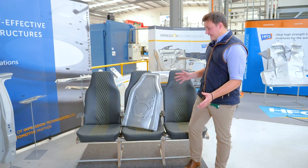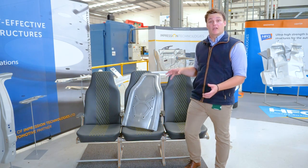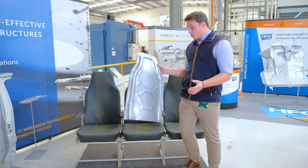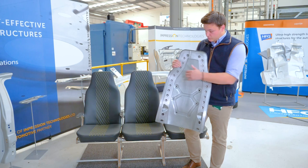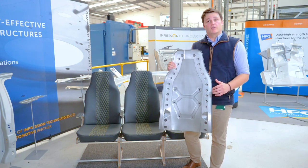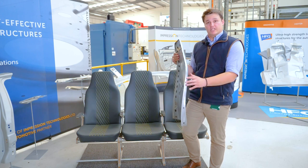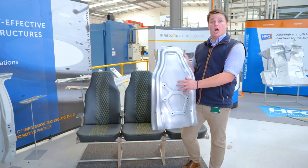What I have with me today is the product demonstrator that we took to the Hamburg Aircraft Interior Show 2023. It is a bonded three-piece HFQ structure — one, two, three — that can provide the ergonomic surface for the passenger, the structural rigidity, and potentially even the visual panel that's presented to the passenger behind.